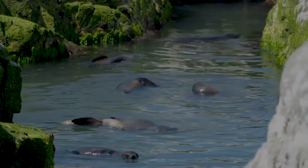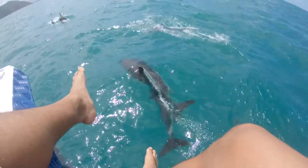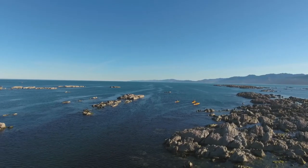Hey guys, hope you're doing well today. Welcome to The Pathless Traveled. My name is Ryan and today we're going to be talking about my top activities that you can do when you go to visit Kaikoura this summer.